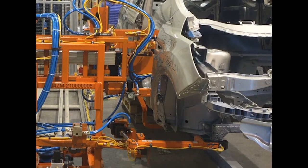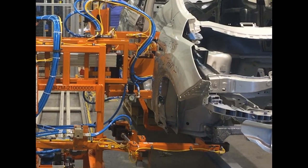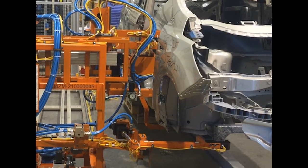This system is designed to move along a track as the car body moves down the assembly line. It grips onto the car and holds in place during the mark sequence.